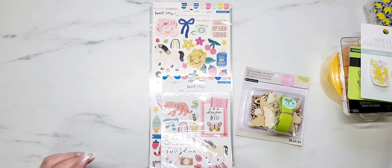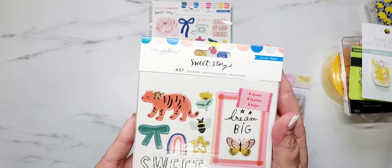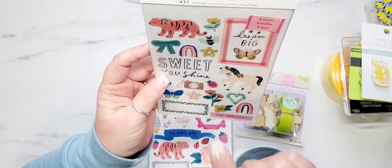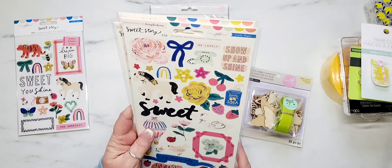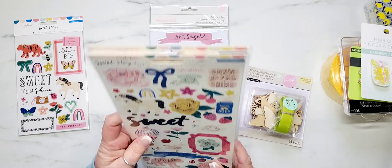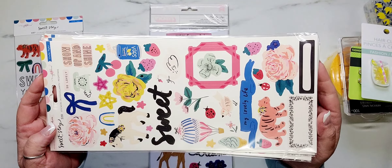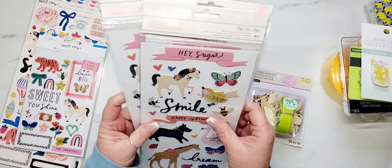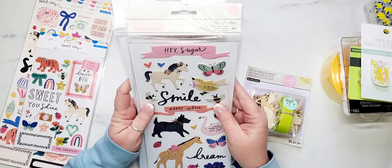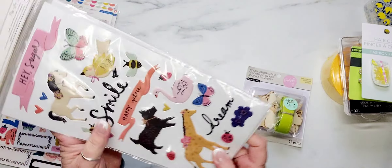I just purchased a few things from her from the Sweet Story collection from Maggie Holmes. I purchased a sticker book and then three of the cardstock stickers. If you guys are fans of Maggie Holmes, you already know what all of this looks like. I also picked up three packs of the figures and I just love these — they are so cute.